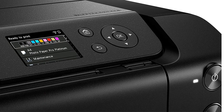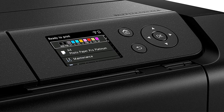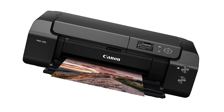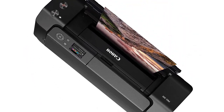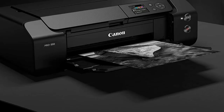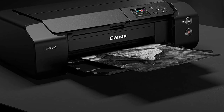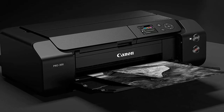This printer uses 9 cartridges, including specific photo cartridges that work only on glossy photo paper, meaning you won't have to worry about depleting the photo ink if you shift to printing documents or reports. That said, the cartridges are only good for about 400 color prints, and they're expensive, so you'll have to spend a fair amount of money on maintenance.